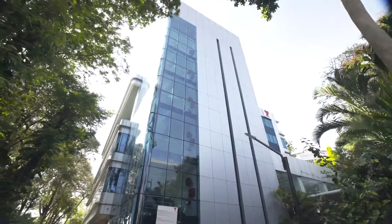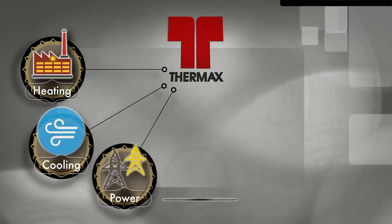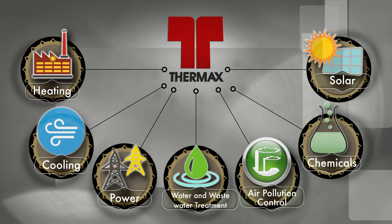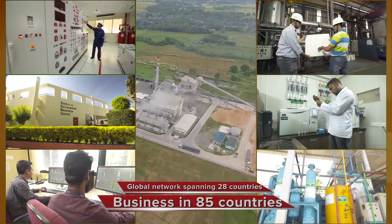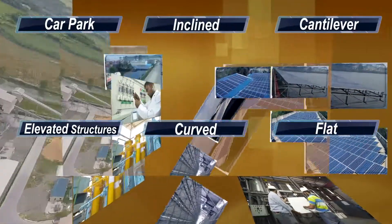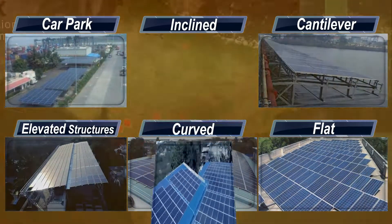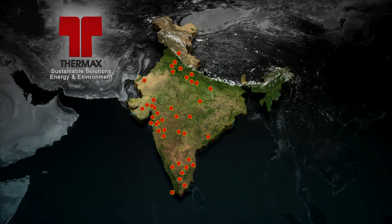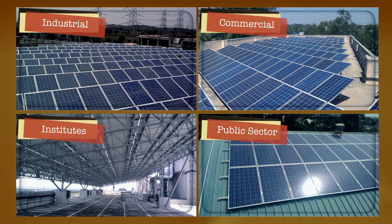Thermax Group, with headquarters in Pune, India, is a global provider of sustainable solutions in the energy and environment segments. With a global network spanning 28 countries, we cater to customers in 85 countries. Our expertise to set up solar PV plants on a variety of roofs is unmatched, with successful installations spread across various industries, commercial complexes, institutes, and public sector units.